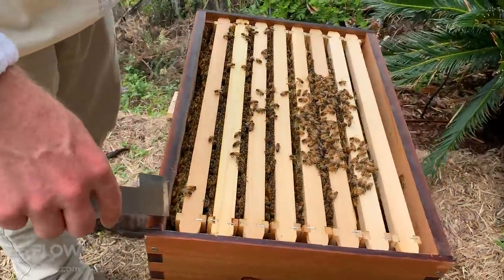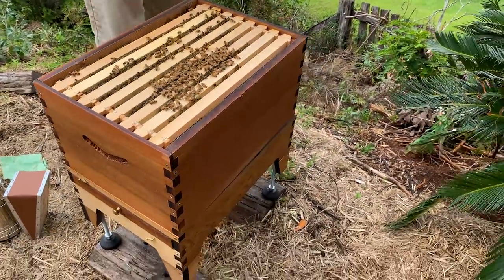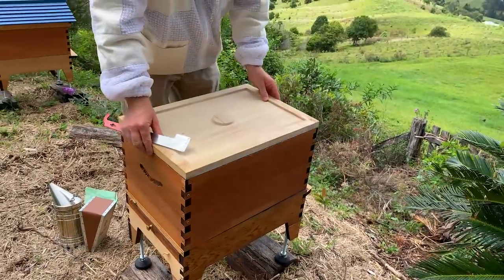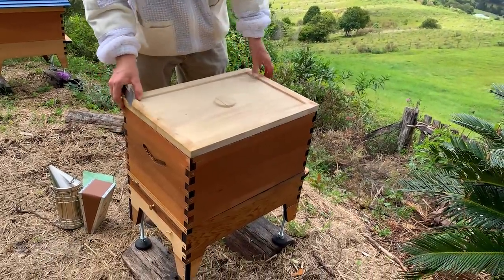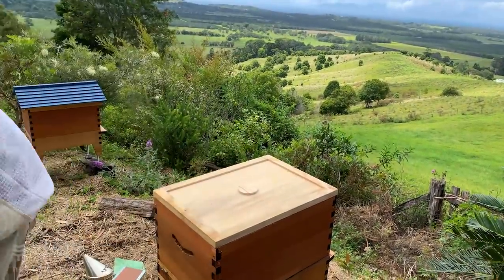We've got time for one more question, and we're going to be closing up this hive now, putting it all back together. They seem to have calmed down since I added that little bit of smoke.